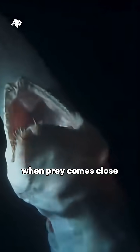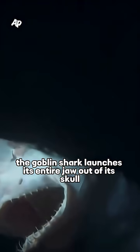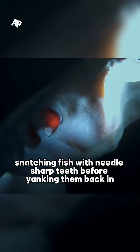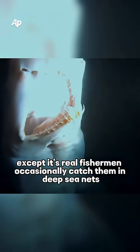When prey comes close, the goblin shark launches its entire jaw out of its skull, snatching fish with needle-sharp teeth before yanking them back in. It's like watching a horror movie in slow motion. Except it's real.